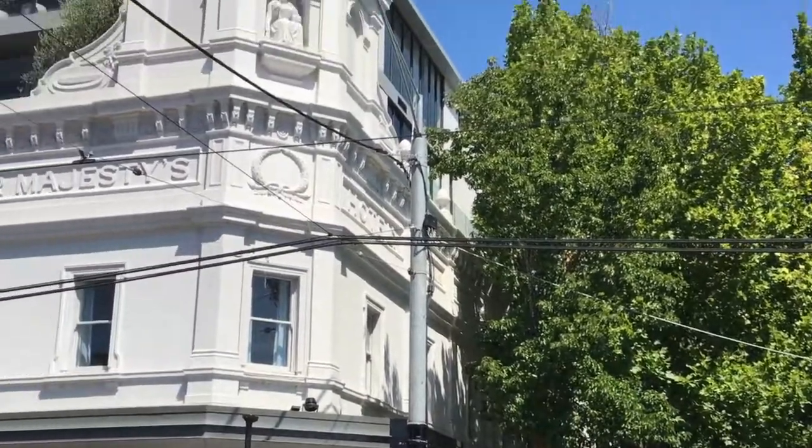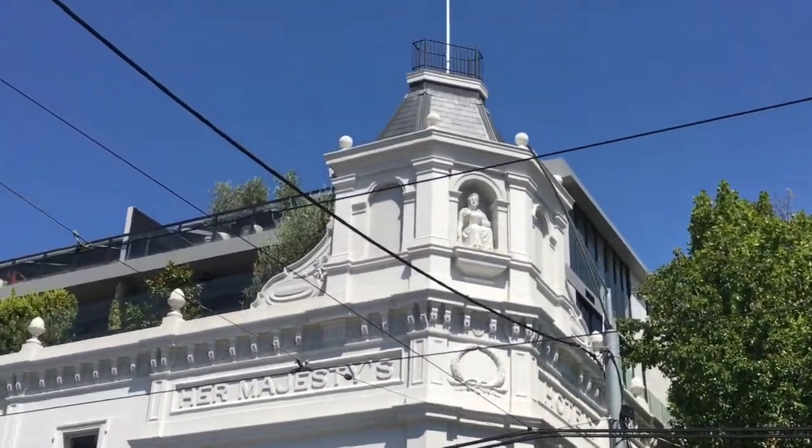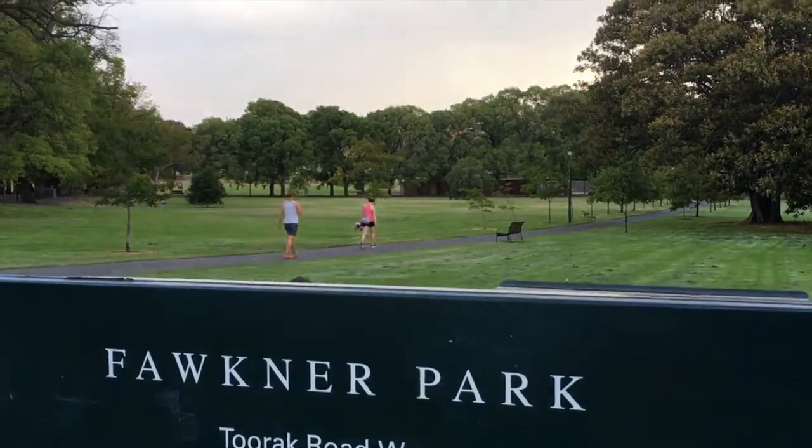Meanwhile, elsewhere in South Yarra there are some beautiful old leafy neighbourhoods with gorgeous architecture and the huge Faulkner Park.